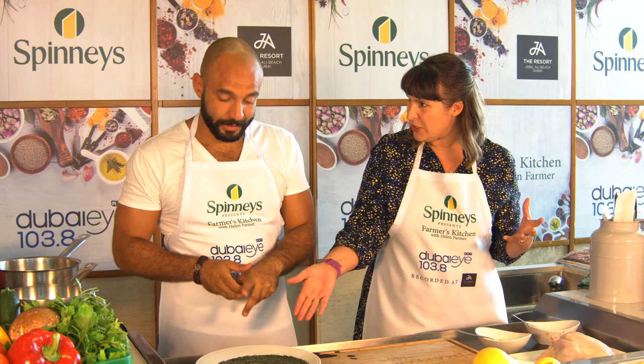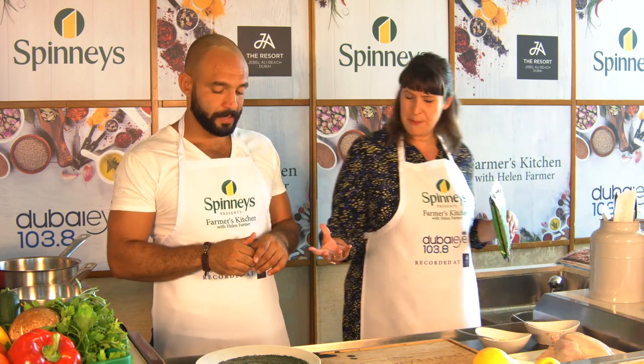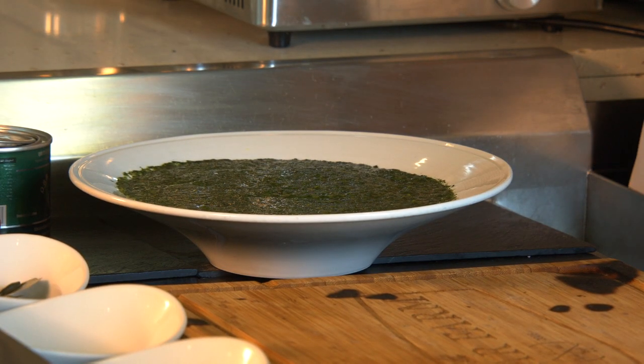So this is our mystery green. When you find it in Spinneys, you can get it frozen — this is what it looks like. This is what you're looking for on the shelves. Molokhiya is minced leaves. If you see the whole leaf — if you plant it, we actually had Molokhiya at the Matar farm and it grows like a weed. Let's get cooking — we need to make that stock.